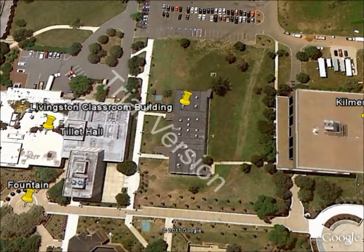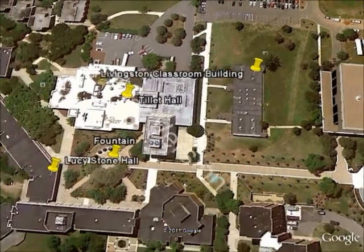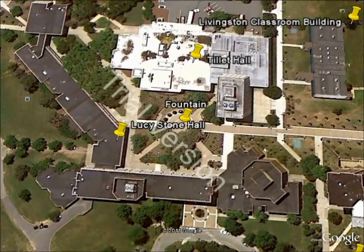More popular classroom buildings include Lucy Stone Hall and Beck Hall, which are also on Livingston campus. Here we have Lucy Stone Hall. It's got a very large auditorium, and also just many, many classrooms. It's one of the more popular classroom buildings on Livingston campus.